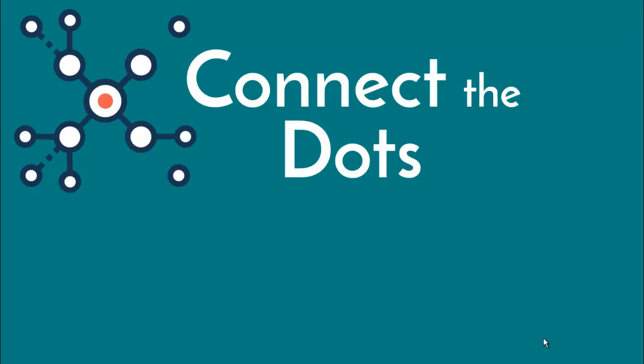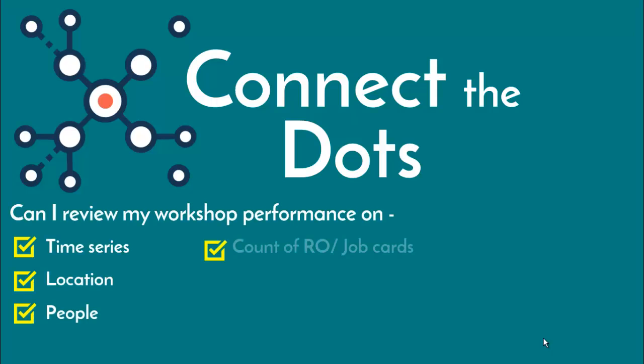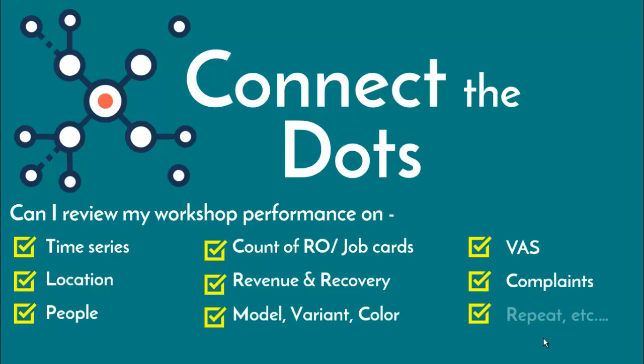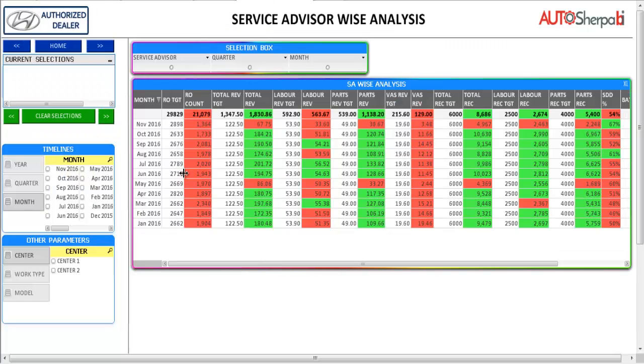You can connect the dots across business metrics and workshops based on time series — last year versus this year comparison, status for a quarter, month, week, date etc. For a service advisor or a technician, you get the summarized performance on all metrics for the last 12 months.